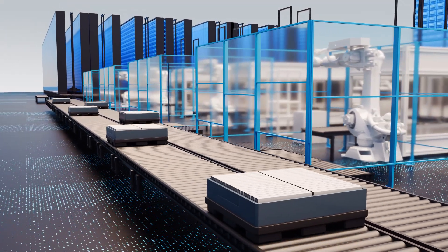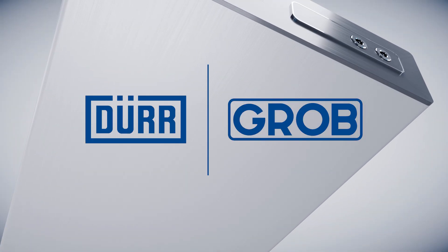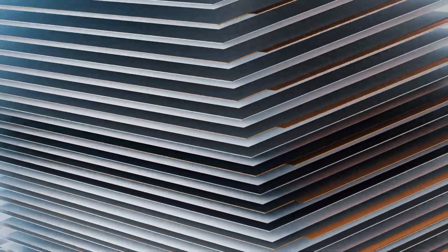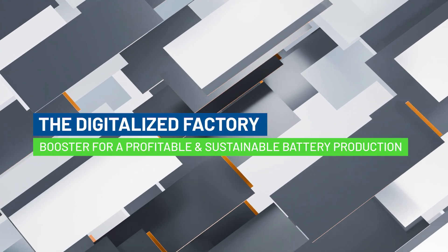Dürr and Grob have partnered to be your global battery equipment manufacturers. United as one strong coalition, we boost your battery production through key technologies, digitally optimized processes, and exceptional engineering expertise.